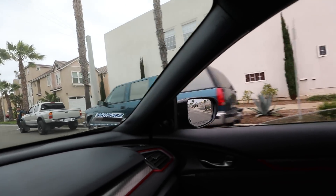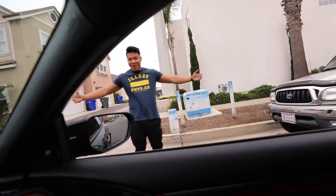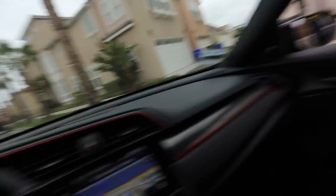This car puts a constant smile on my face. I love it. Let me pull in here so I'm not blocking the road.